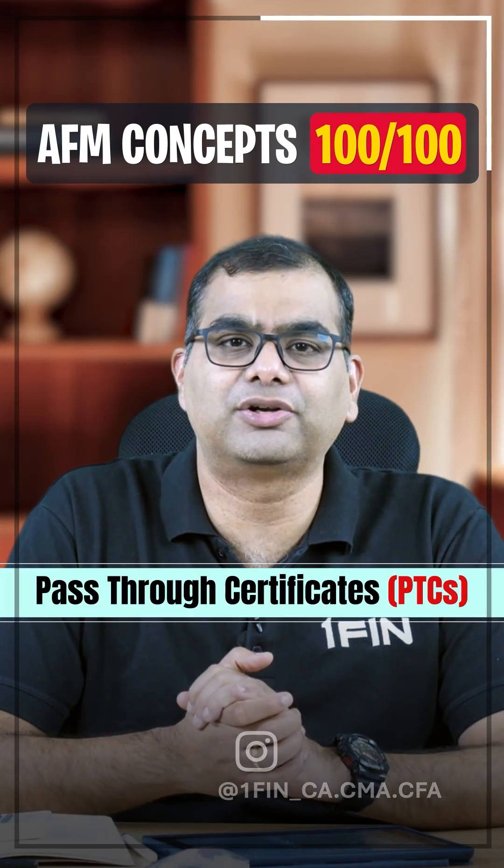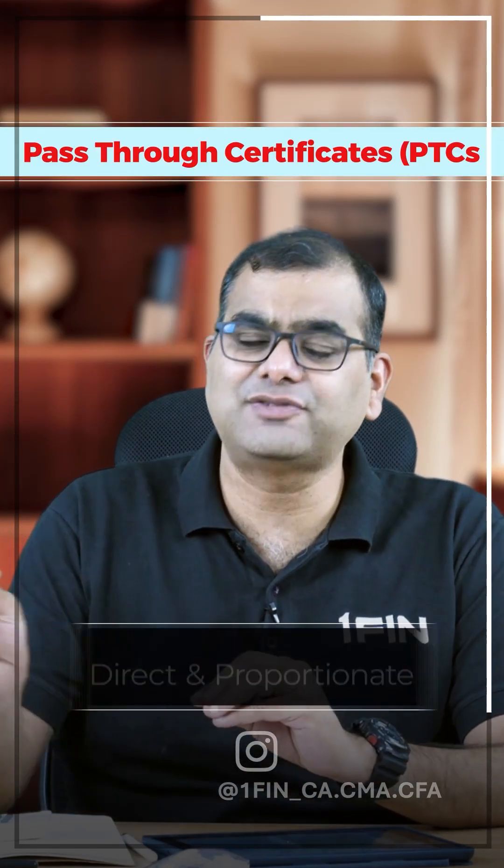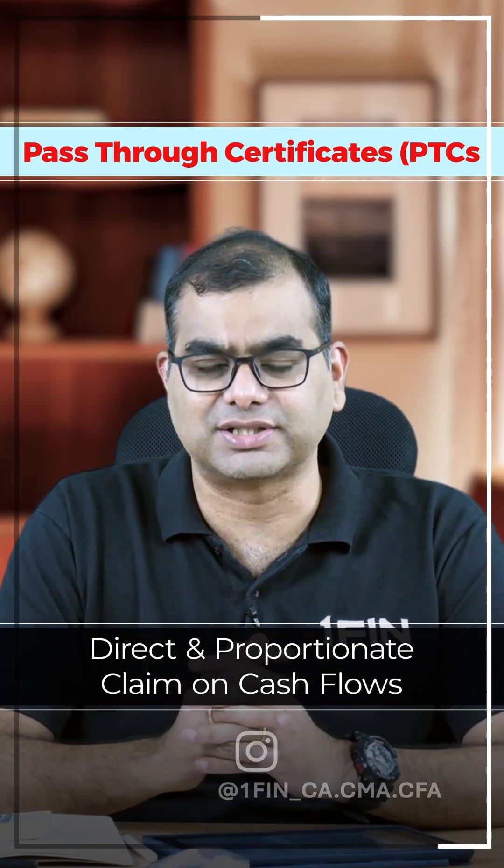What is the difference between pass-through certificates and pay-through securities? Pass-through certificates are those wherein cash flows are directly passed on to the investors.